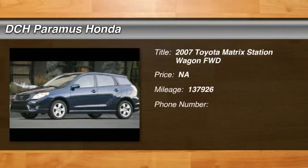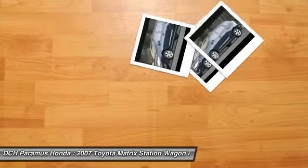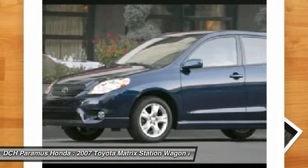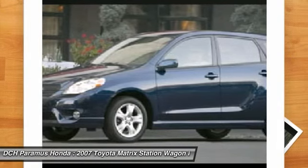The 2007 Toyota Matrix. Fuel efficient and practical, the Toyota Matrix boasts a cavernous 48.9 cubic feet of cargo space and convenient anti-slip rubber strips in the cargo floor.